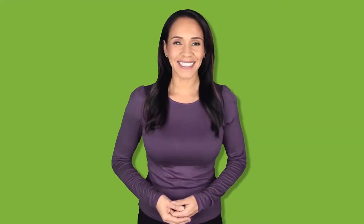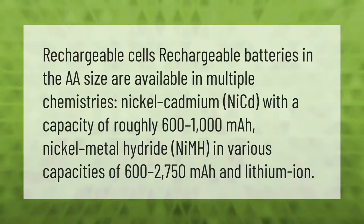Rechargeable cells — rechargeable batteries in the AA size — are available in multiple chemistries: nickel cadmium (NiCd) with a capacity of roughly 600 to 1000 milliamp hours; nickel metal hydride (NiMH) in various capacities of 600 to 2750 milliamp hours; and lithium-ion.